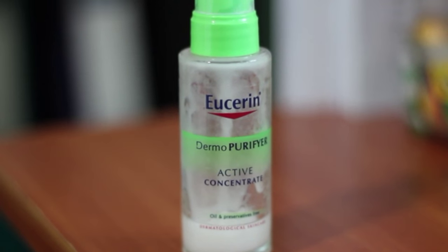My last skincare favorite for September is something I really love and cannot live without — it's the Eucerin Dermal Purifier Active Concentrate. I know I talk about Eucerin quite a lot; I even gave a talk at their public skincare forum. Out of the whole range, this little bottle is really my favorite — and as you can see, I'm running out. I don't really remember exactly what ingredients are in it or all the claims.